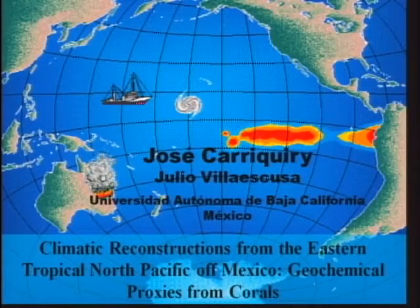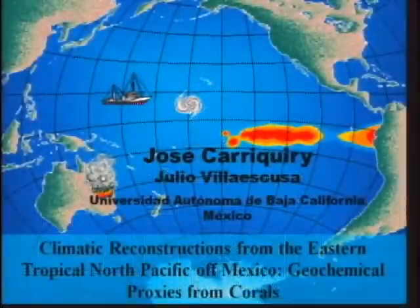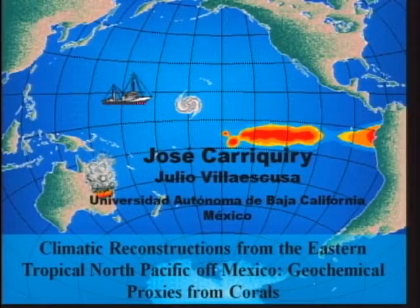We move to the next speaker, which is my turn to present the research that we have been conducting at the University of Baja California in this region called the Eastern Tropical North Pacific. This research has been done with my collaborator Julio Villescusa from the same university.